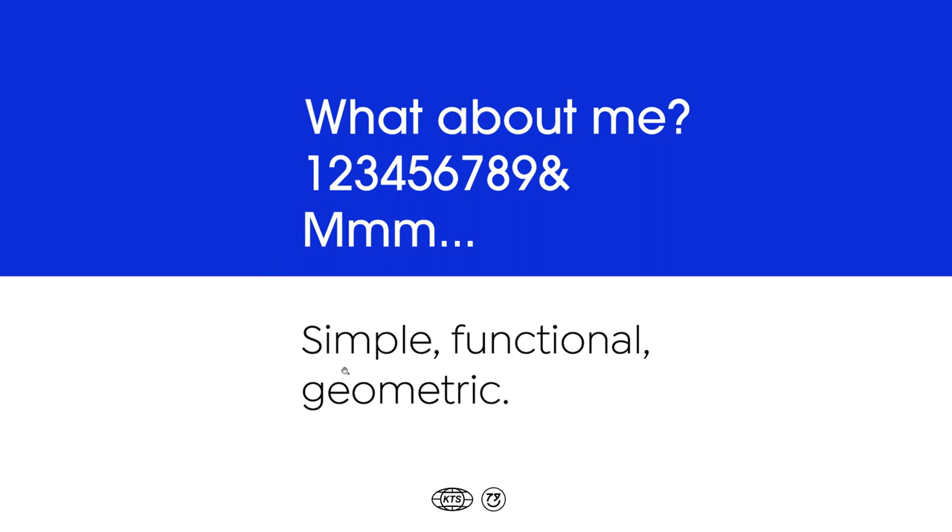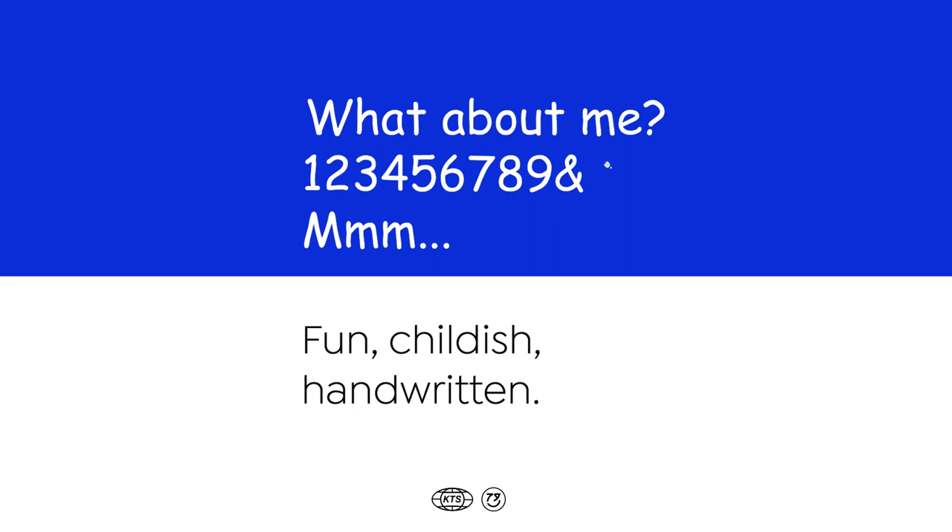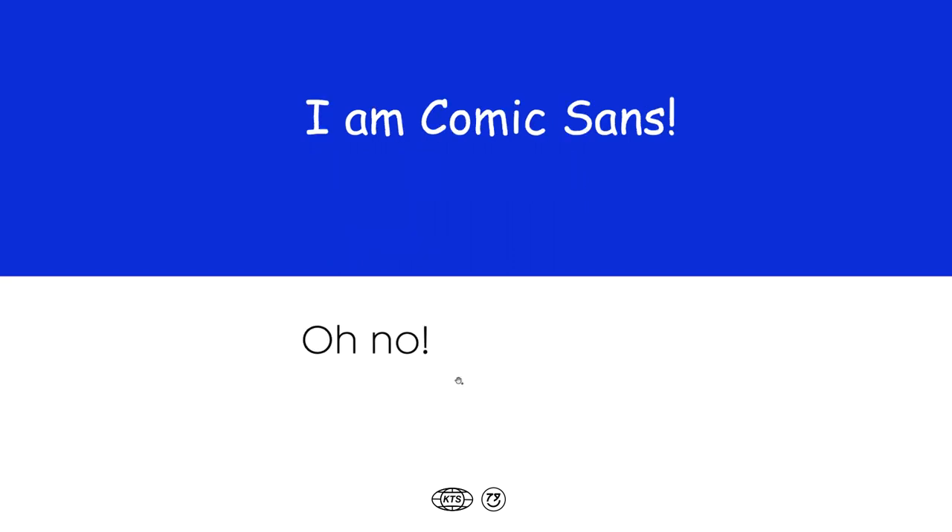This one is simple, functional and geometric. What about this? This is fun, childish and handwritten, but something smells a little bit fishy here. Oh no — yeah, this was Comic Sans.